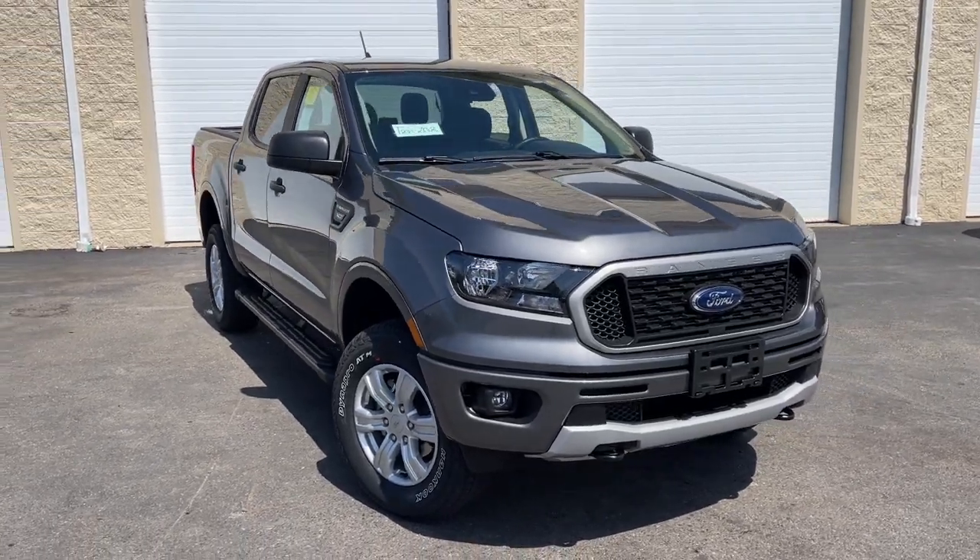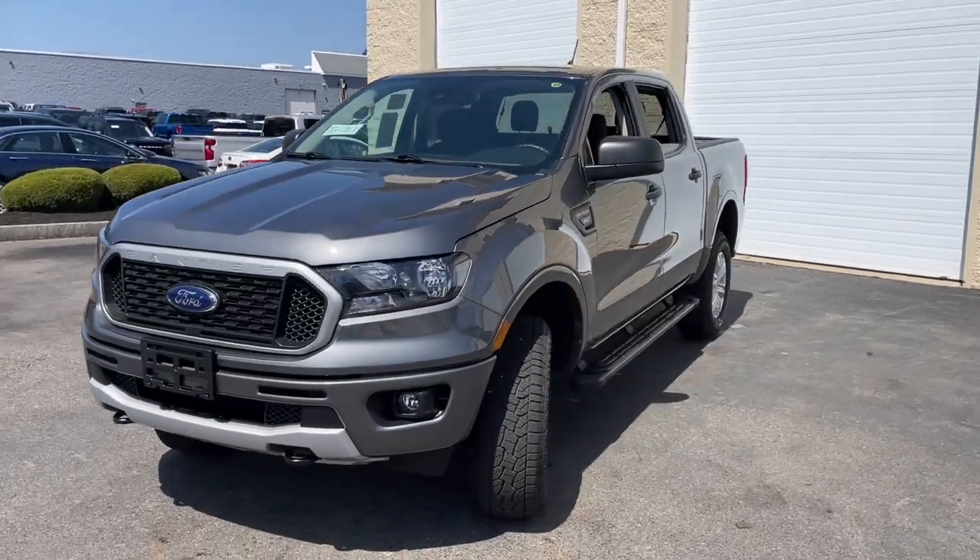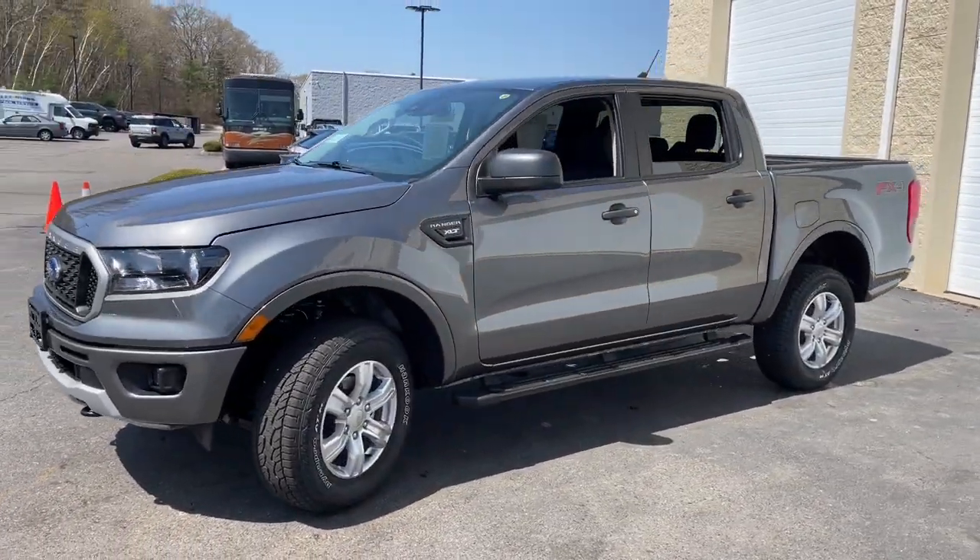Can you see yourself in the 2023 Ford Ranger? Here's a Ford Ranger, the midsize pickup that's both smart and tough.